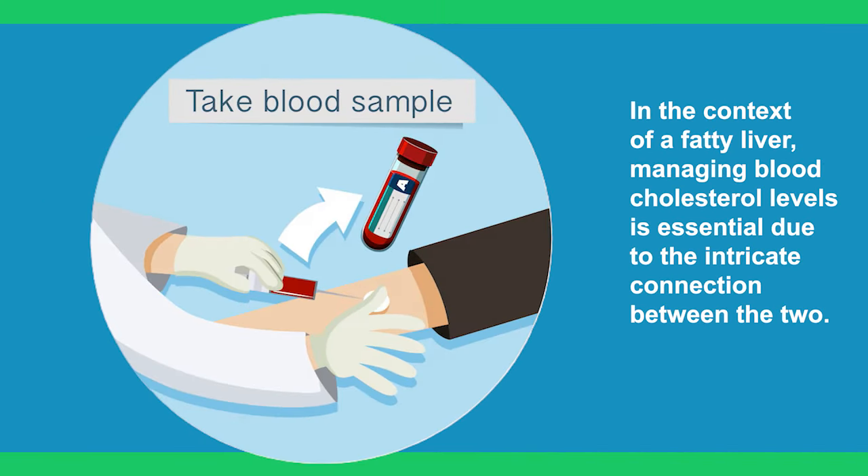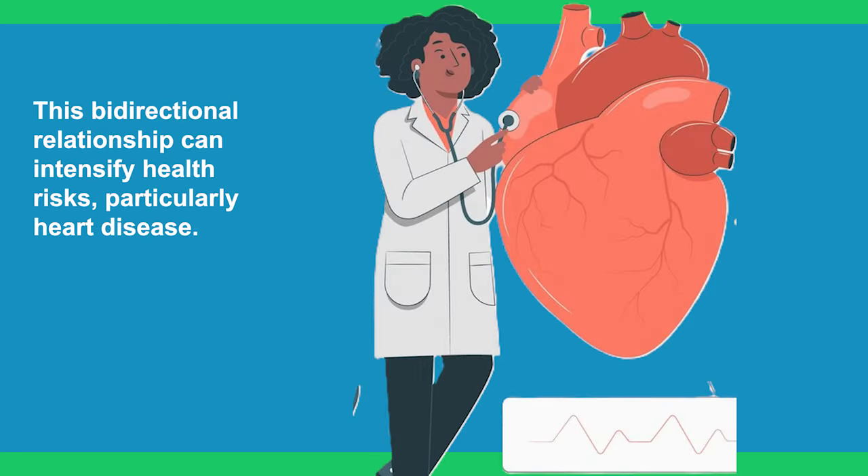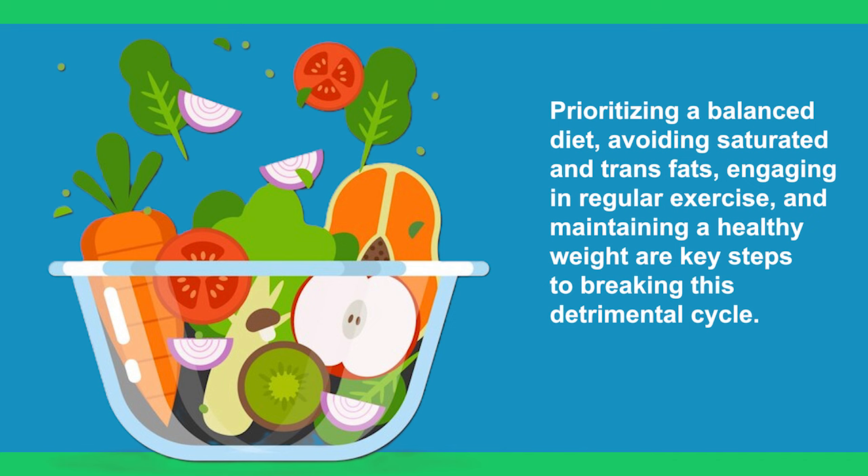In the context of a fatty liver, managing blood cholesterol levels is essential due to the intricate connection between the two. This bidirectional relationship can intensify health risks, particularly heart disease. Prioritizing a balanced diet, avoiding saturated and trans fats, encouraging regular exercise, and maintaining a healthy weight are key steps to breaking this detrimental cycle.